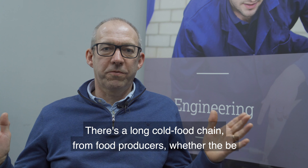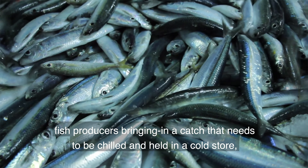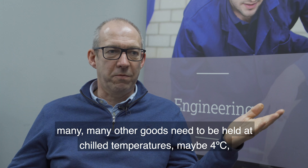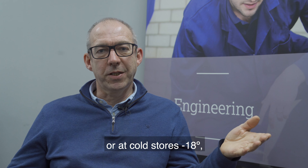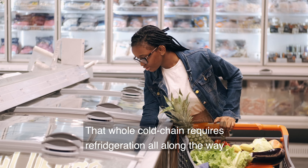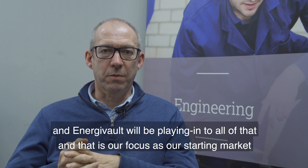There's a long cold food chain from food producers — whether fish producers bringing in a catch that needs to be chilled, or many other goods held at chill temperatures around four degrees or at cold store temperatures of minus 18 degrees — transported to cold stores in supermarkets. That whole cold chain requires refrigeration all along the way. Energy Vault will be playing into all of that, and that is our focus as our starting market.